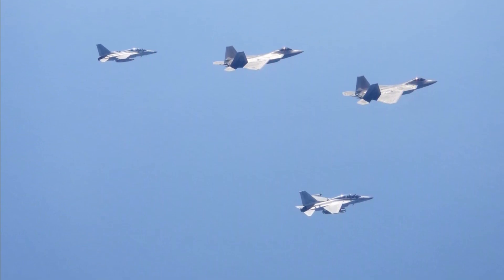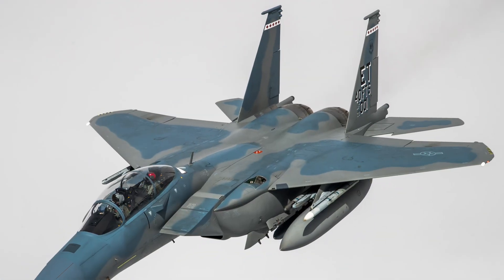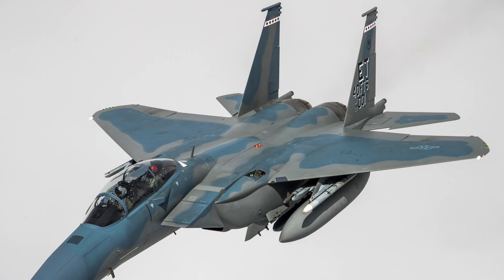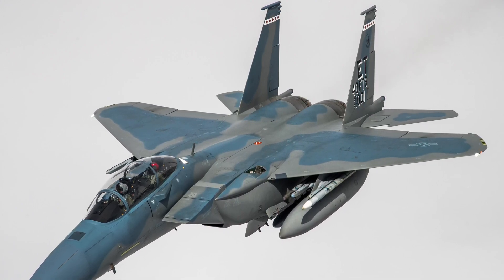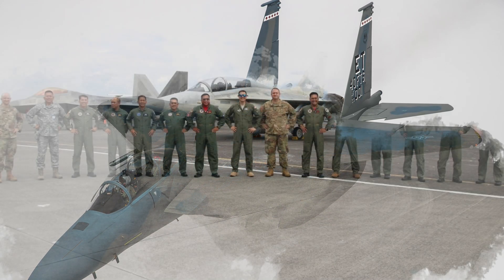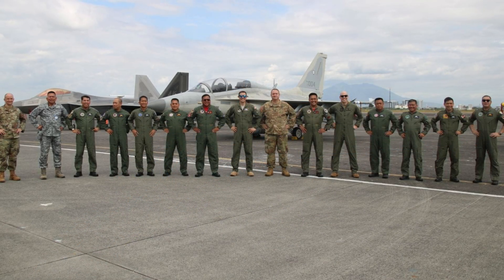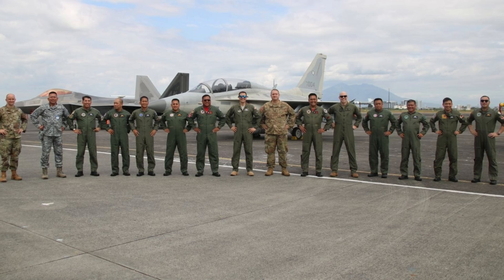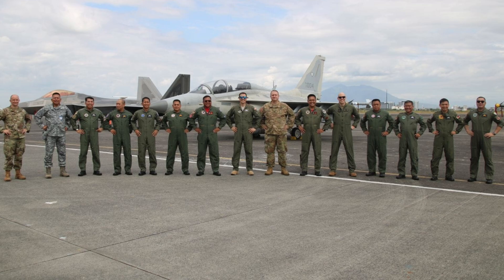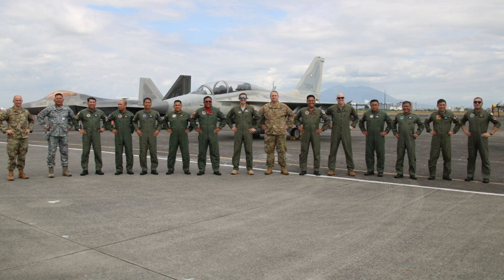Initially, the United States Air Force (USAF) planned to purchase 750 of these fighters to replace the older F-15 Eagles. However, budget concerns, political challenges, and the development of the more economical F-35 reduced that number to 195 aircraft, 187 of which became operational. The last delivery was made in 2012. Even with fewer planes, the F-22 remains a cornerstone of the USAF's air-dominant strategy, designed to handle the toughest challenges in aerial combat.